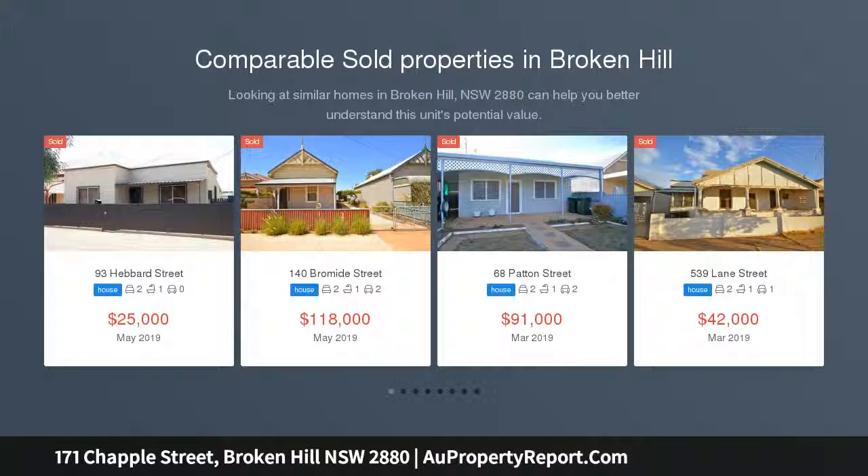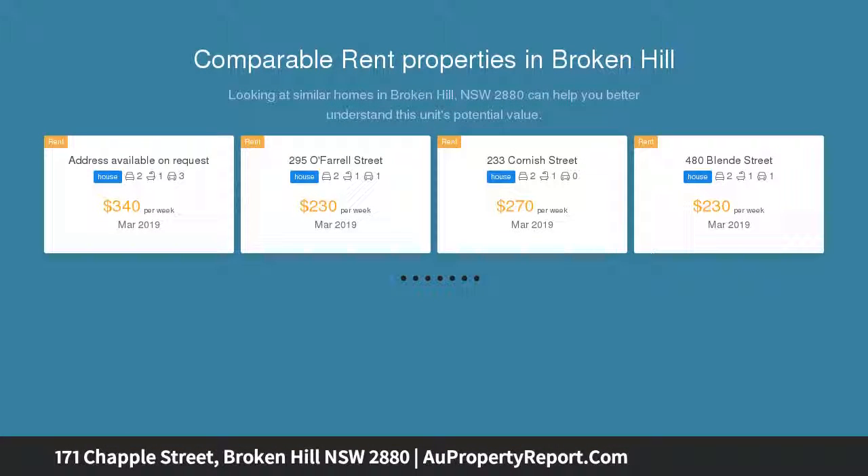This cottage is ripe for renovation and offers two large bedrooms, open-plan living and basic kitchen with gas stove, bathroom with shower over bath and toilet. Outside has a carport and store shed.